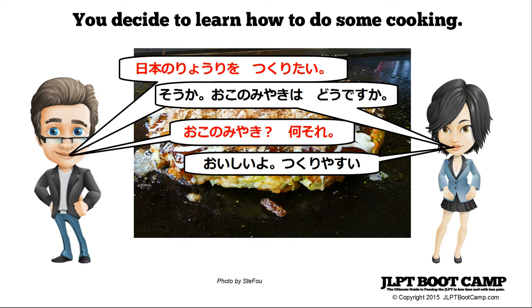Your friend asks about okonomiyaki with: okonomiyaki wa dou desu ka? Okonomiyaki is a savory pancake — cabbage, batter, and some meat mixed together and fried on a plate. It's very famous in Hiroshima and Osaka. Since you don't know what it is, you ask casually: nani sore? — meaning what is that?